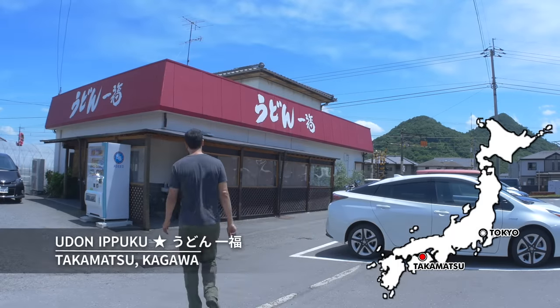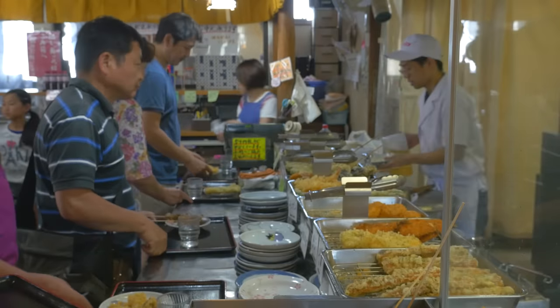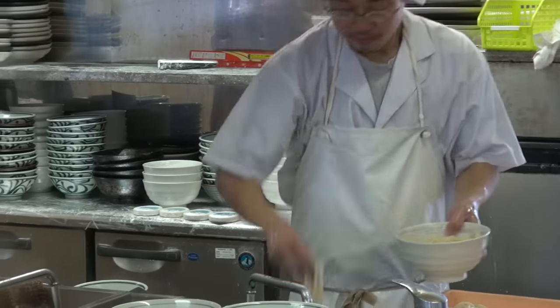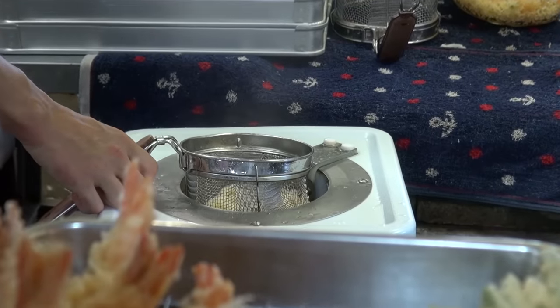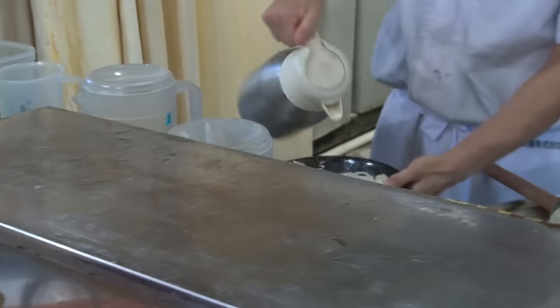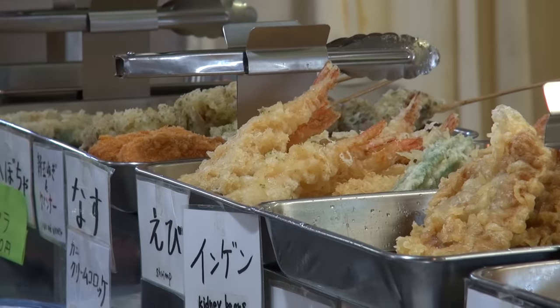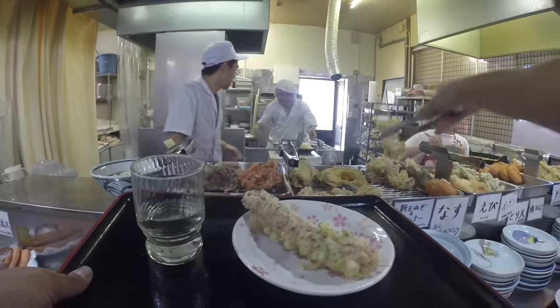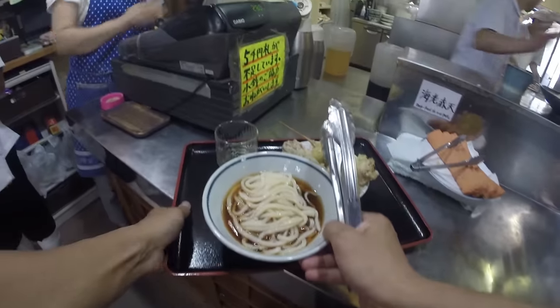A few towns away is Udon Ipuku, ranked number one by many Japanese food websites. I came here to find out what makes it so popular. This self-serve udon shop is simple to figure out — grab a tray, decide the type of udon you want, hot or cold, and the size you want. Tell the cook your udon order and it will come fresh to you. This machine dries and adds air to the noodles, enhancing its taste. Add some soup and voila! Lunch usually costs less than 500 yen, a bowl starting under 200 yen.